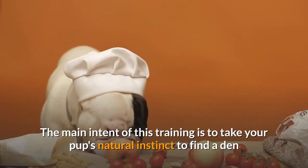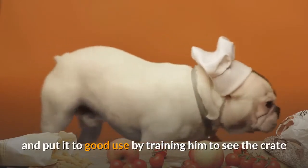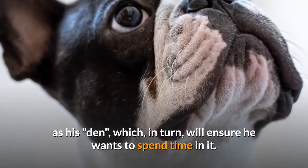The main intent of this training is to take your pup's natural instinct to find a den and put it to good use by training him to see the crate as his den, which in turn will ensure he wants to spend time in it.